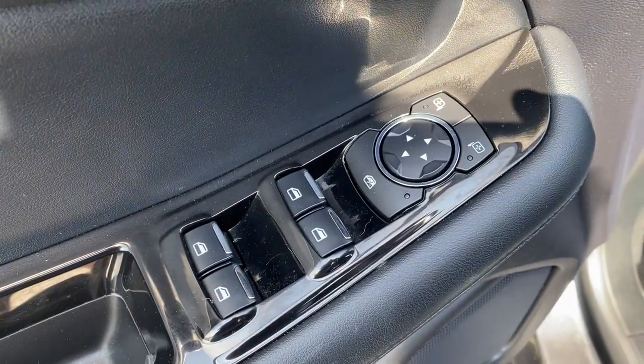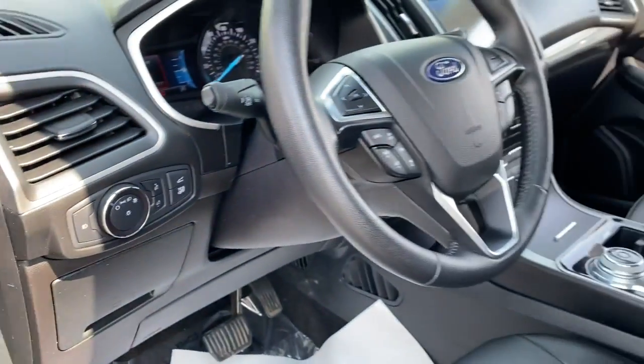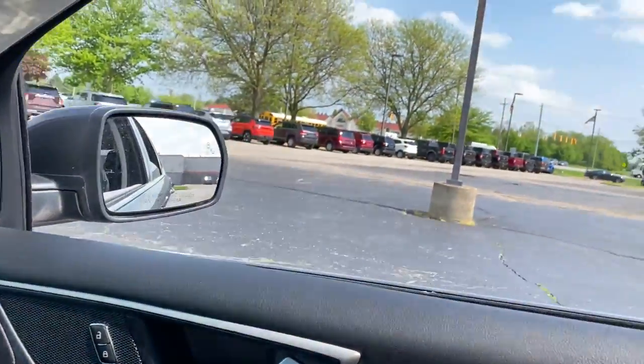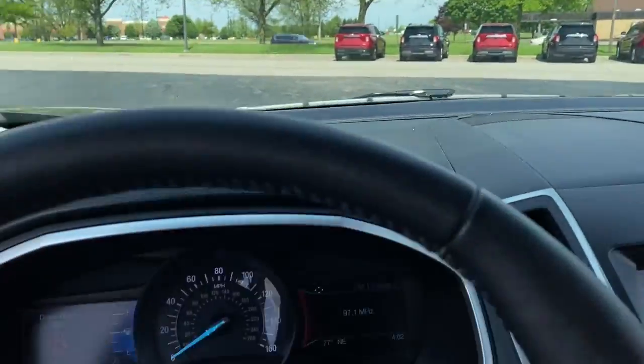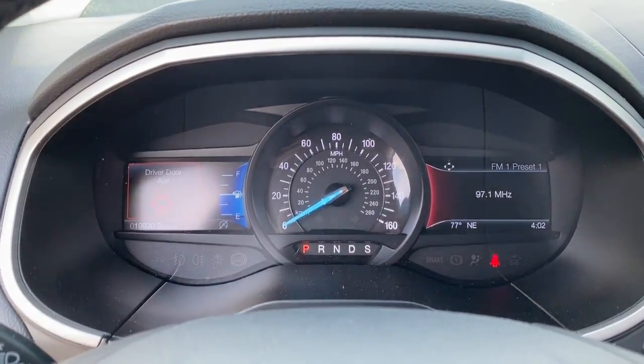The following are some of this vehicle's highlighted options: hands-free liftgate, keyless entry, navigation system, remote engine start, fog lamps, adaptive cruise control, electronic stability control, traction control, intermittent wipers, and tire pressure monitoring system.